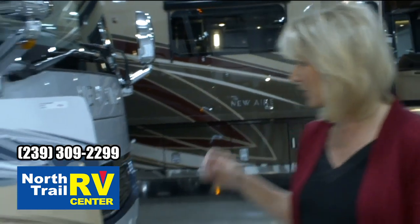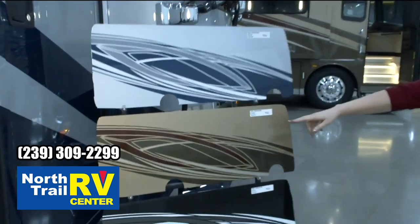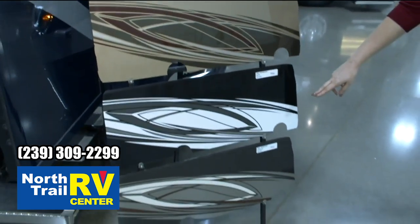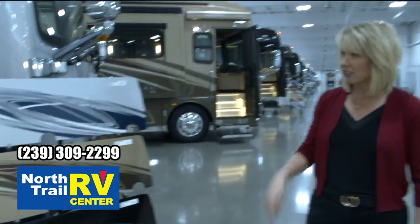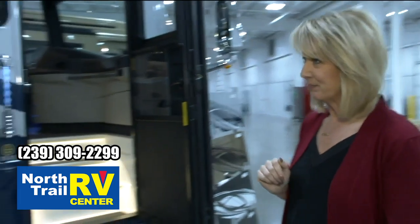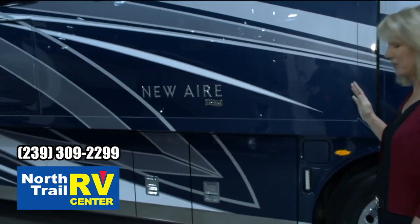Hi everyone, my name is Michelle Howard and I'm really excited to show you the new 2021 Newair. We've got four exterior graphics this year: your Opus, your Como, Suri, and your Urbana. The coach I'm going to feature today is the 3543 with the Opus exterior. It's a beautiful new paint job for the 2021 Mountaineer.